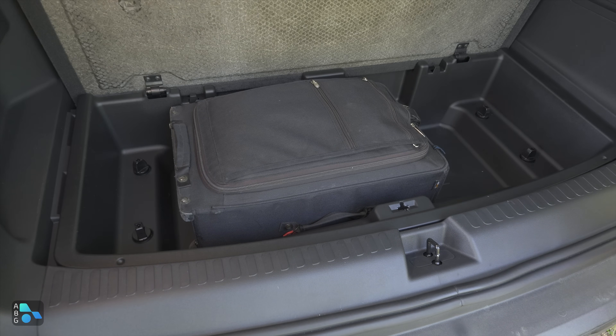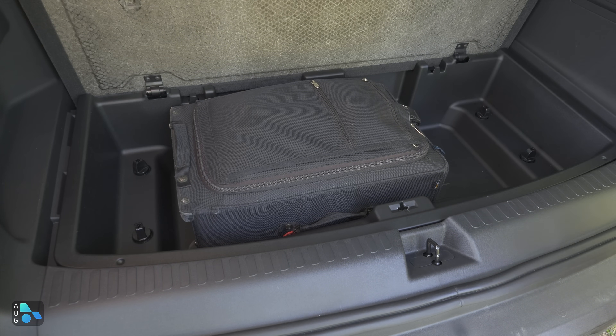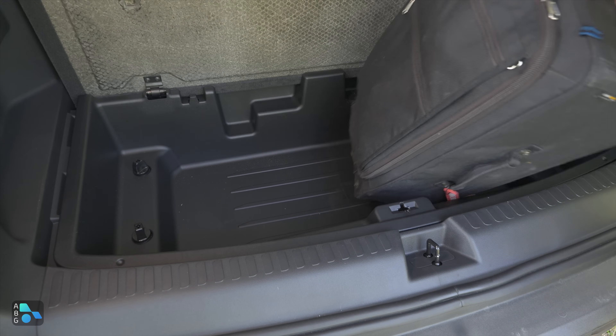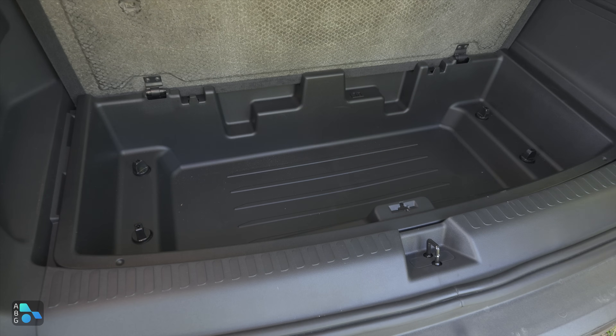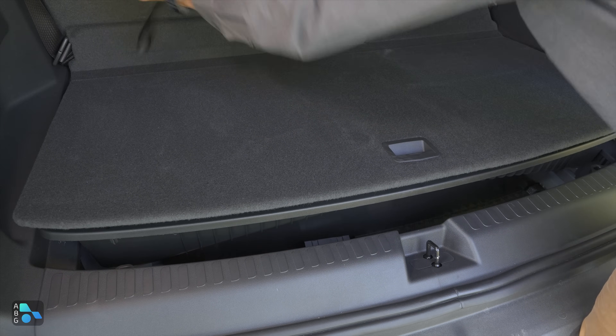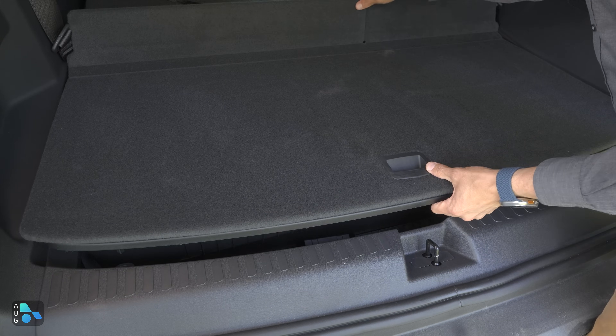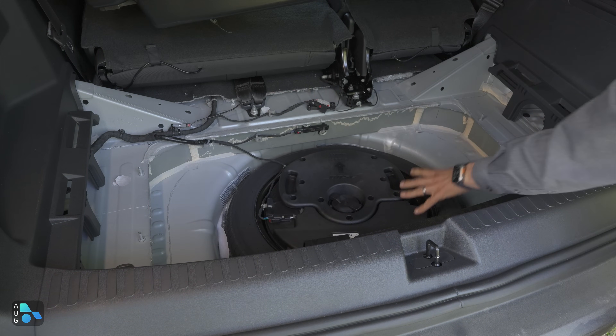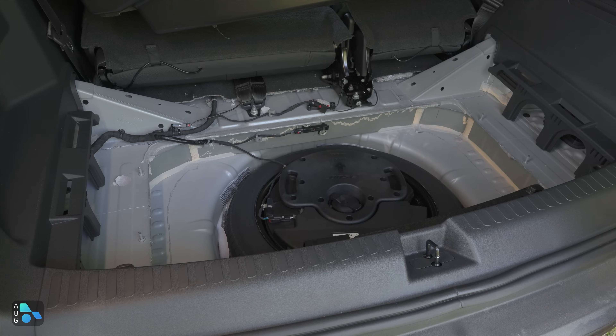For even more cargo carrying capability, there's a big underfloor storage well where you could almost fit a 22-inch roller bag. I'm a bit surprised Chevy didn't squeeze out maybe an extra inch of space for larger items. Chevy did not forget the spare tire — after undoing a whole bunch of knobs, you'll find it under the entire floor section. Under there we have the temporary spare tire and the Bose subwoofer.